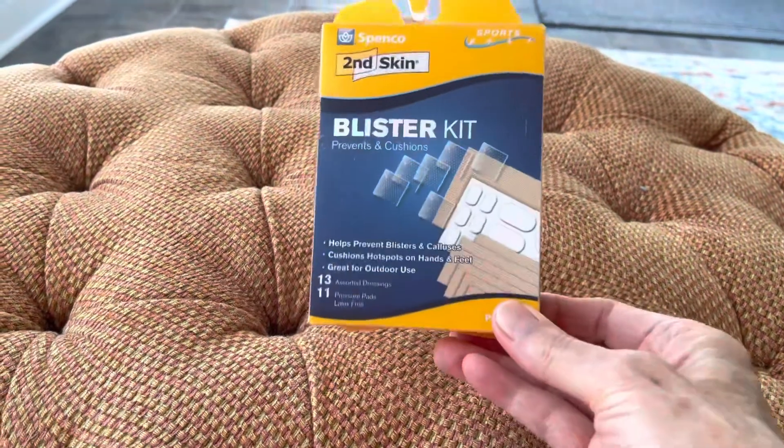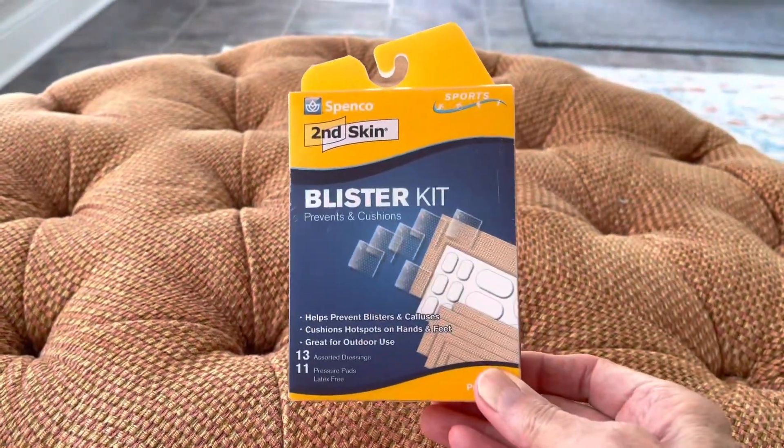I happened to have just a couple of days ago a situation where I ended up having to get out our blister treatment. So follow along and watch what I did to be able to walk that day. It's Helen with Camino Provisions, and I wanted to share a little demonstration of one of our favorite blister treatments — it's by Spenco Second Skin.